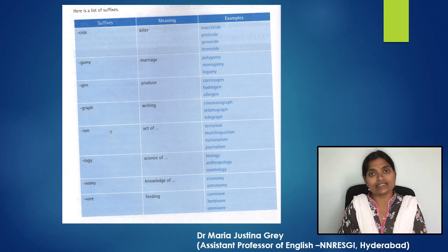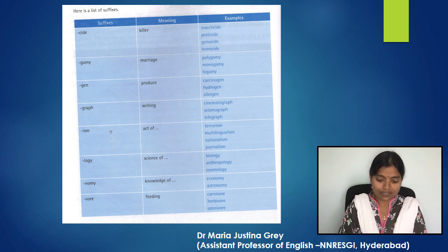Now let's look at the list of suffixes. The first is '-cide' (C-I-D-E) which means killer — for example, insecticide, pesticide, genocide, and homicide. Then '-gamy' meaning marriage — for example, polygamy, monogamy, and bigamy. Then '-gen' (G-E-N) which means produce — for example, carcinogen, hydrogen, and allergen. Then '-graph' meaning writing — for example, cinematograph, seismograph, and telegraph.